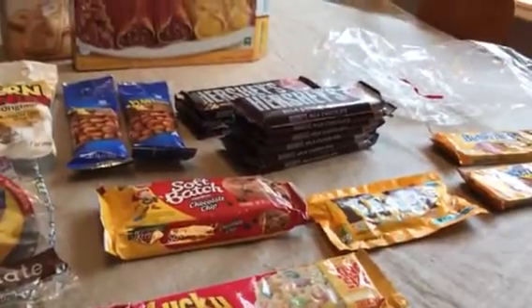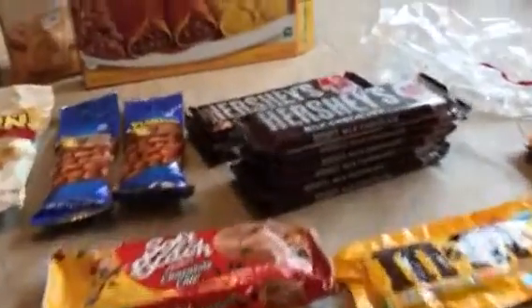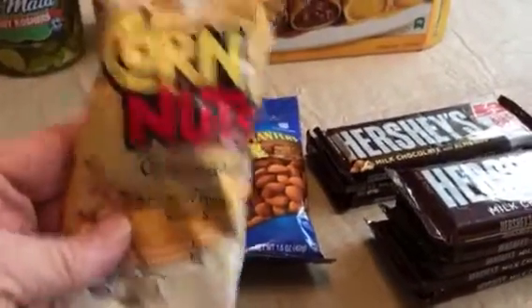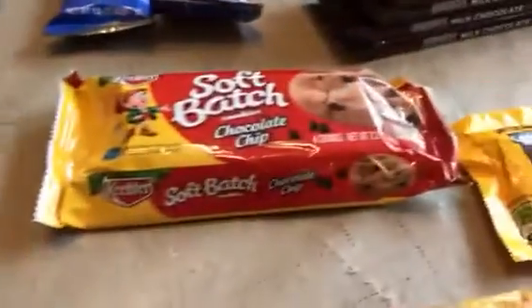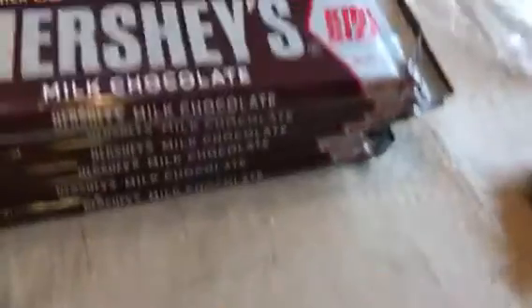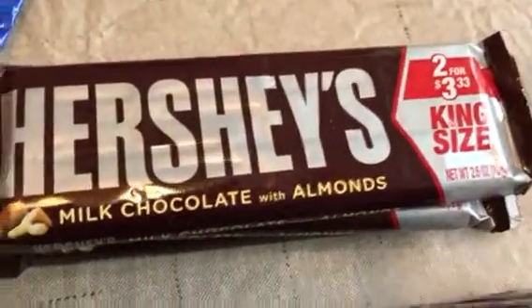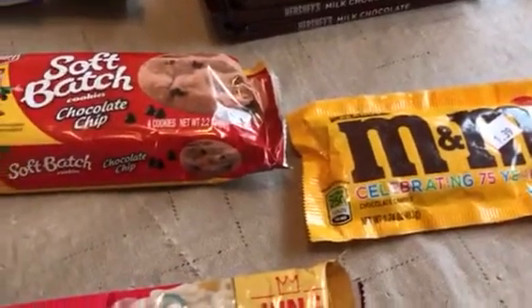They had a grab bag — a huge cardboard box on the ground where each bag was a dollar. I went ahead and took my chance, digging to find bags with candy bars. I found: corn nuts, two Planters smoked almonds, two chocolate Moon Pies, soft batch chocolate chip cookies, Lucky Charms marshmallow treats, peanut M&Ms, a regular king-size Hershey's bar, Hershey's with almonds king-size, a Butterfinger that was actually in date, and peanut butter cups — all for a dollar per bag.